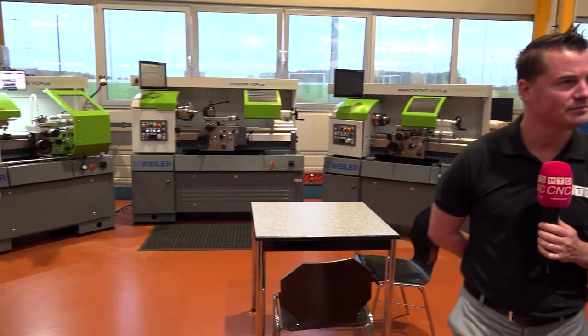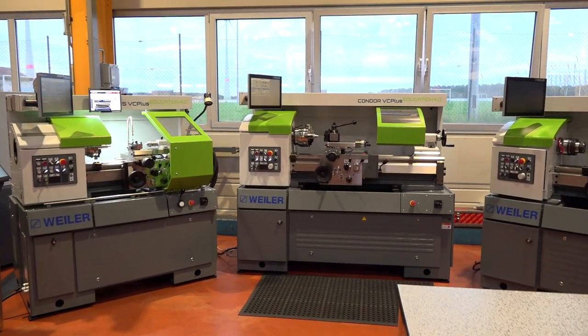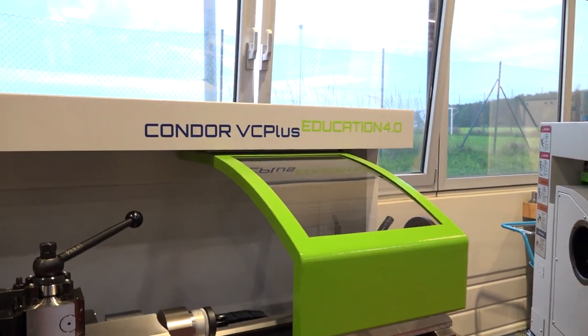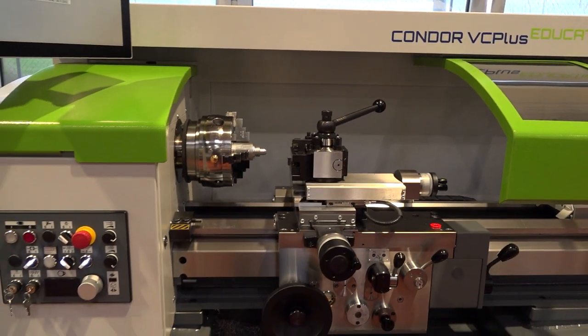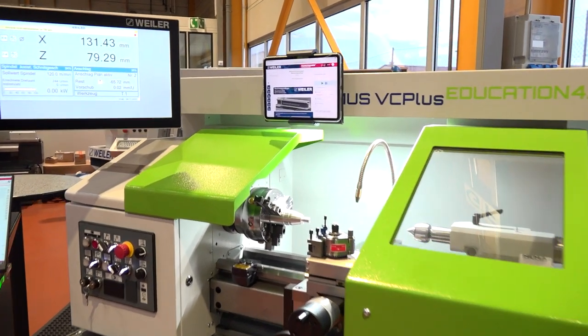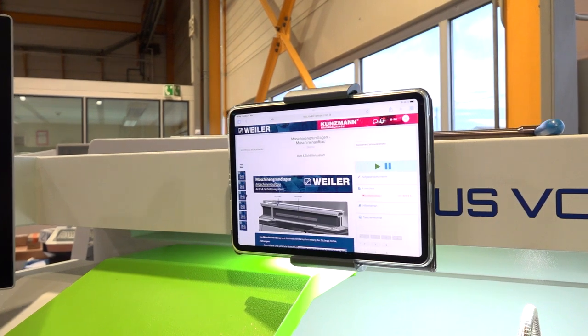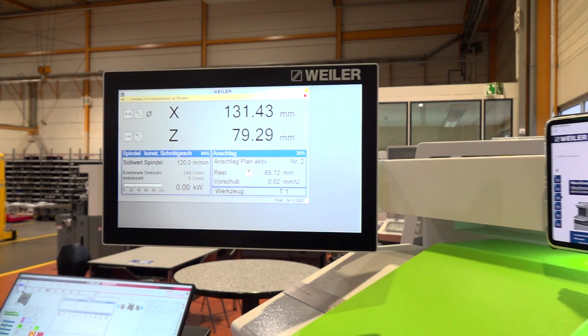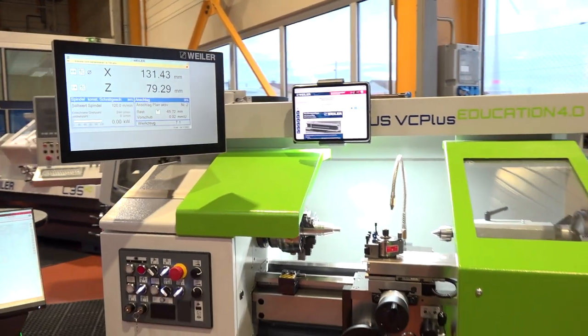We basically started our business building machines for apprentices and education. We are very proud to still be at the top end of products in this area and we are still further developing it. What you see here, highlighted with this nice green color and the Education 4.0 name, is our latest development — bringing education in machine tool business to the next level. These machines are fully connected with each other, with the trainer, and have access to the internet and learning platforms. We developed special courses, tutorials, and training plans, and the feedback from industry is outstanding.